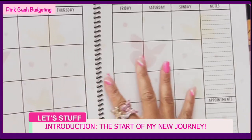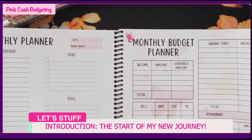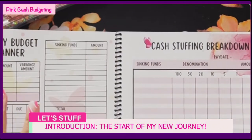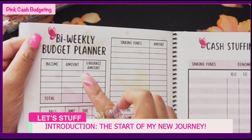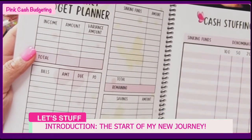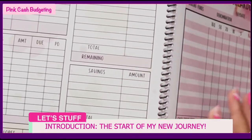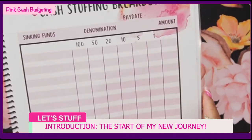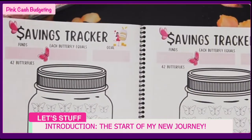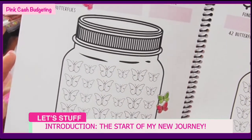The book has an affirmation page - one per month - then a monthly calendar. If you're a monthly budgeter you have monthly sheets; if you're weekly you have weekly sheets; and there's bi-weekly as well. You have income amount, variance for overtime or extra, a bill section, cash envelopes section, sinking funds, savings, and a final total. On the other side you have your cash stuffing breakdown for when you go to the bank. There's also a butterfly savings tracker linked below as a free gift.